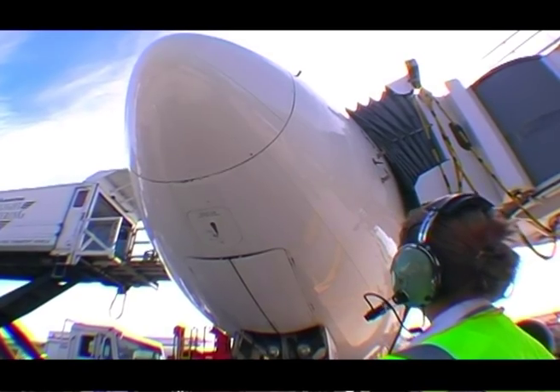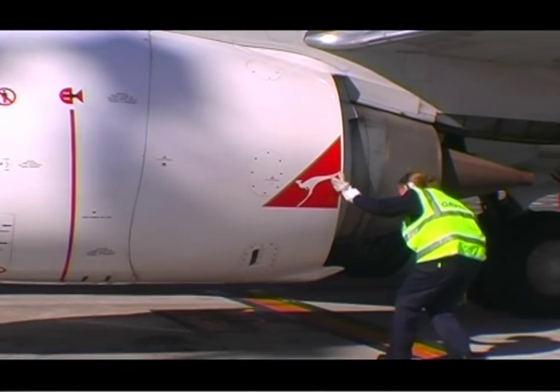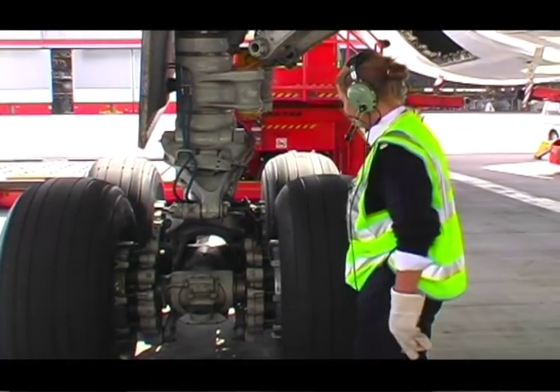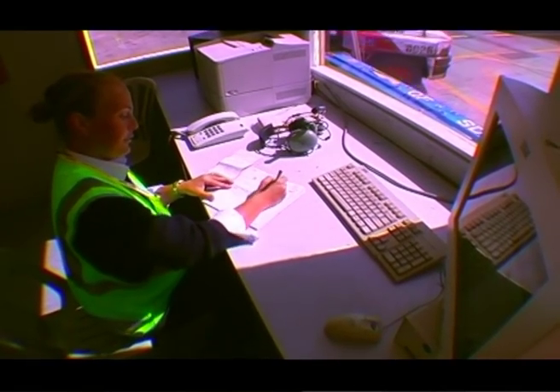Once we've done that we'll connect the tow bar and start our pre-flight. Our pre-flight check normally starts from the nose and then we continue around the aircraft to make sure that the aircraft hasn't suffered any damage, in particular bird strikes. Then we'll make sure that all the access panels, wheels, tyres and brakes are serviceable, and there's no damage on the fuselage.